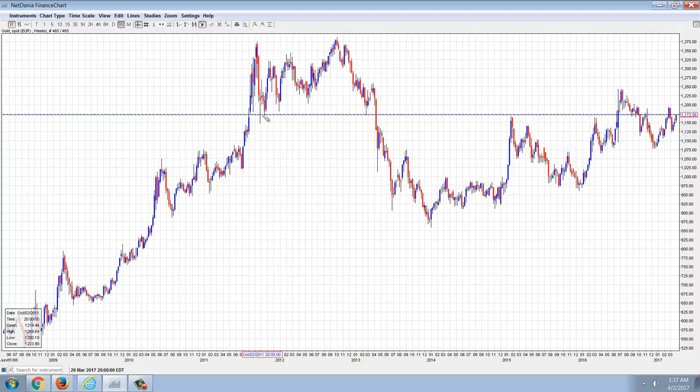So it appears it's starting to happen in Europe, and I would not be surprised at all to see new highs in gold and silver in the Euro this year. It wouldn't surprise me at all.